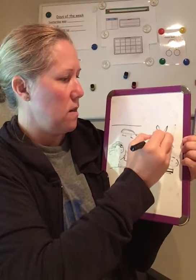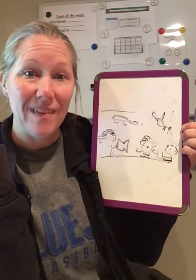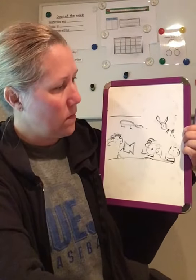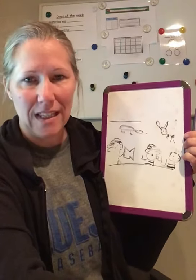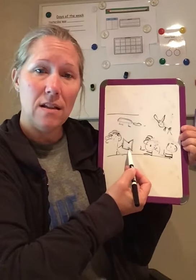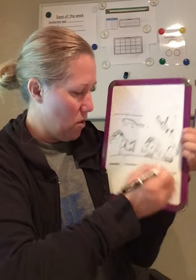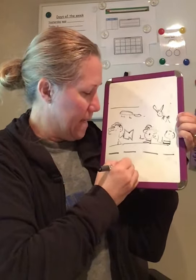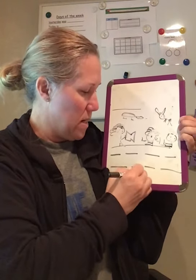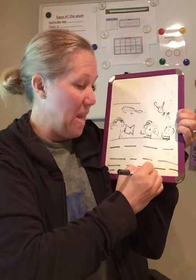What do you think we're doing today? That's right, that's a turtle. What's this? It's a rabbit or a hare. And this is a story. We are going to listen to a story about a tortoise and a hare. Period.